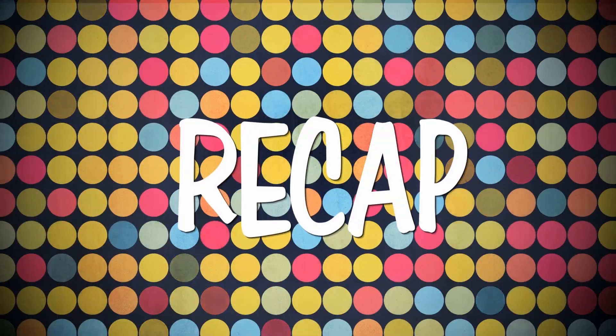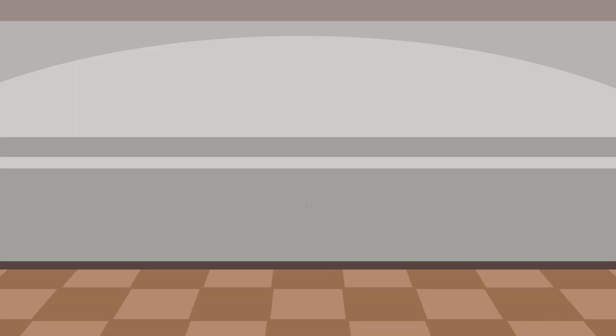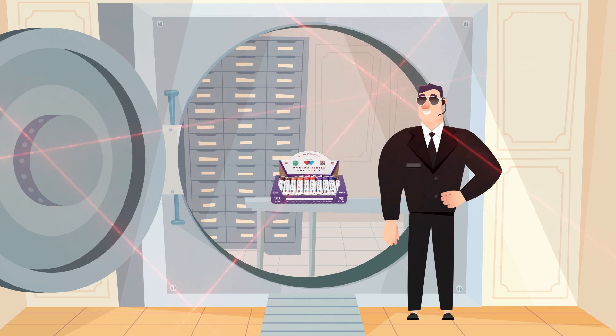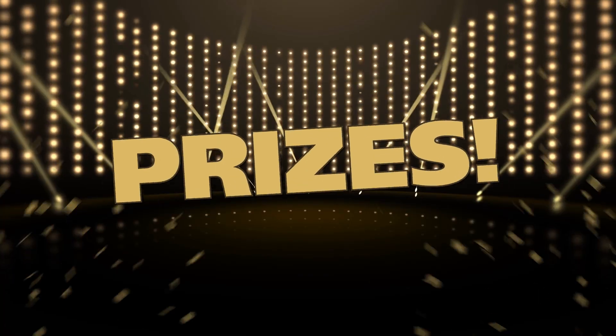Before you go sell, let's recap. Bring your signed permission slip back to school. Try and sell one or more cases. Keep the chocolate and yourself safe during the fundraiser. Turn in the money and win lots of prizes. I know we're gonna have a fantastic sale.